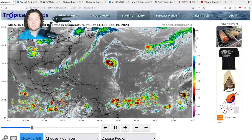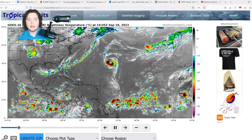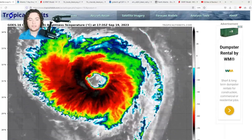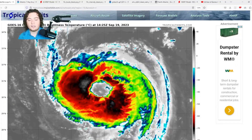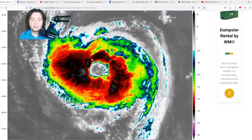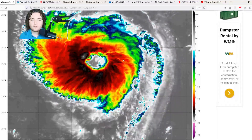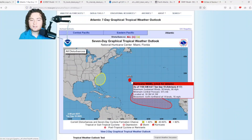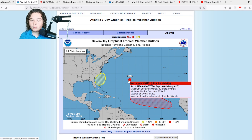Look at how large the eye is right now. We're going to get a closer look — this eye size is incredibly large. It was a lot larger earlier this morning; the eye was about 50 miles wide, but it has shrunk to about 30 to 40 miles wide. It's still quite a large system. It currently has winds of 90 miles per hour.